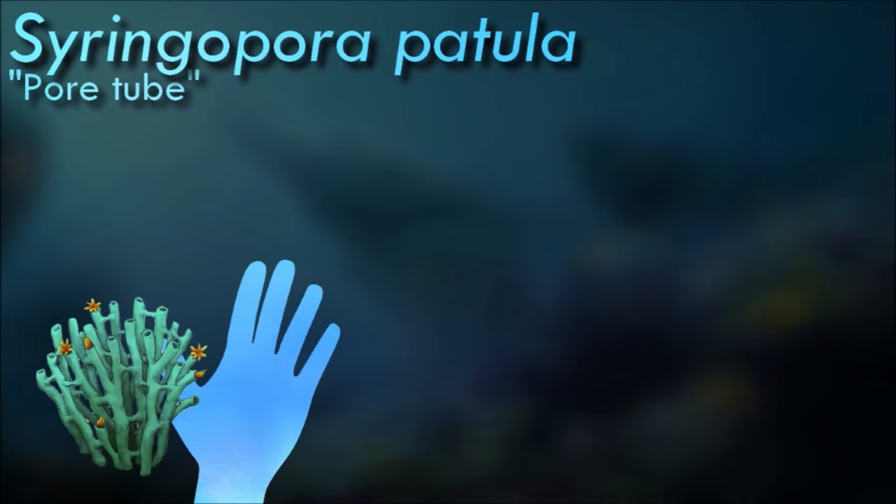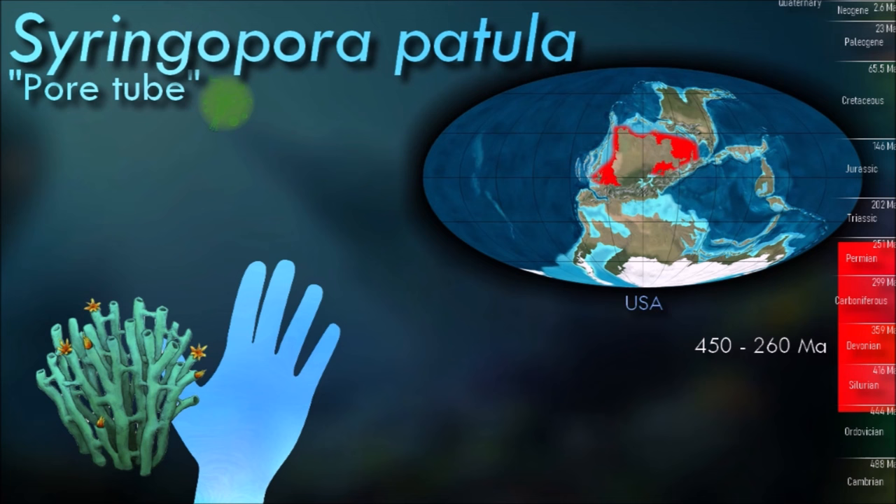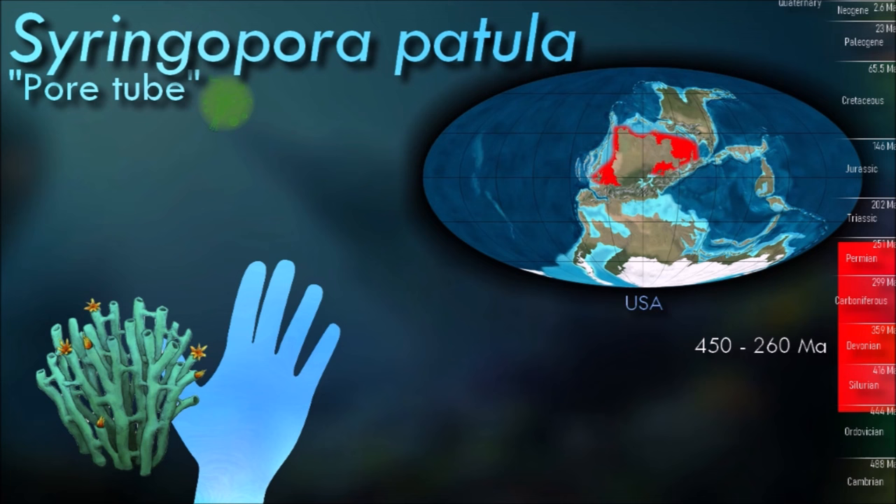Tabulate corals like Cyringopera are almost always colonial, forming colonies of individual hexagonal cells known as corallites defined by a skeleton of calcite, similar in appearance to a honeycomb. Adjacent cells are joined by small pores.